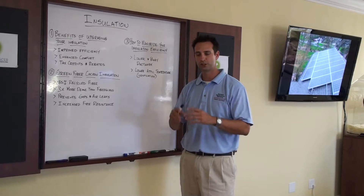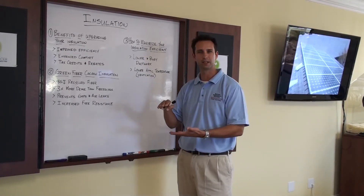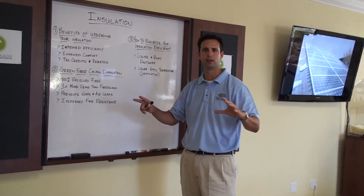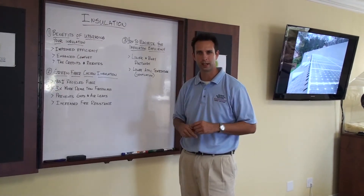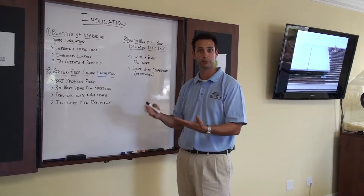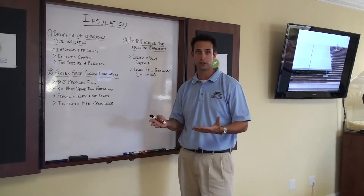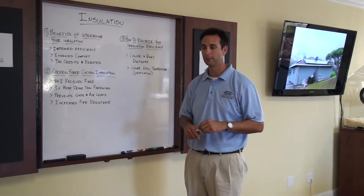The type of insulation we use is called Green Fiber Cocoon insulation. It's actually made from 85% recycled fiber. It's three times more dense than regular fiberglass or batted insulation. That density gives us really nice coverage in the attic — it's not going to allow for any air leaks or gaps that you typically see with batted or fiberglass insulation. It also increases the fire resistance in your home, which is very important for the safety of you and your family.